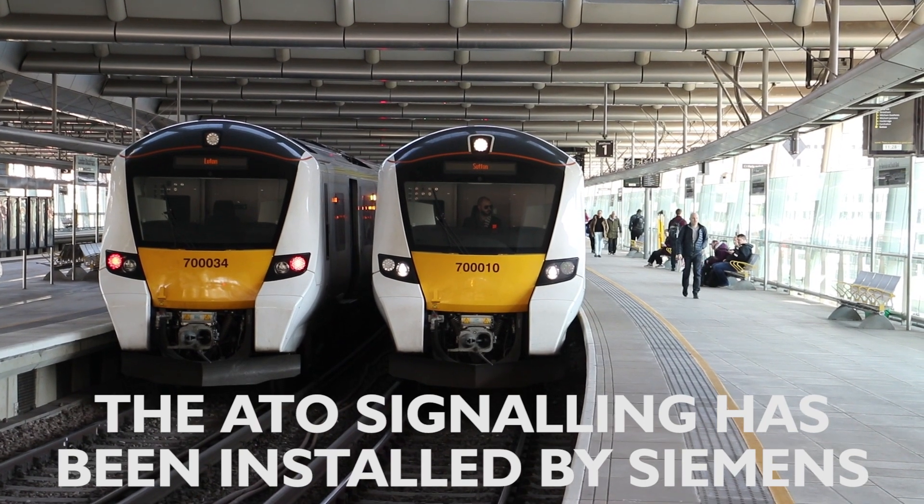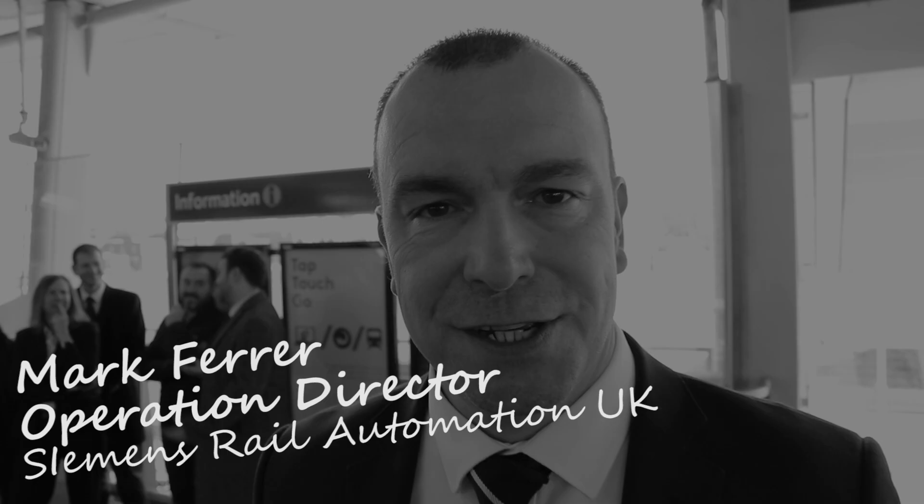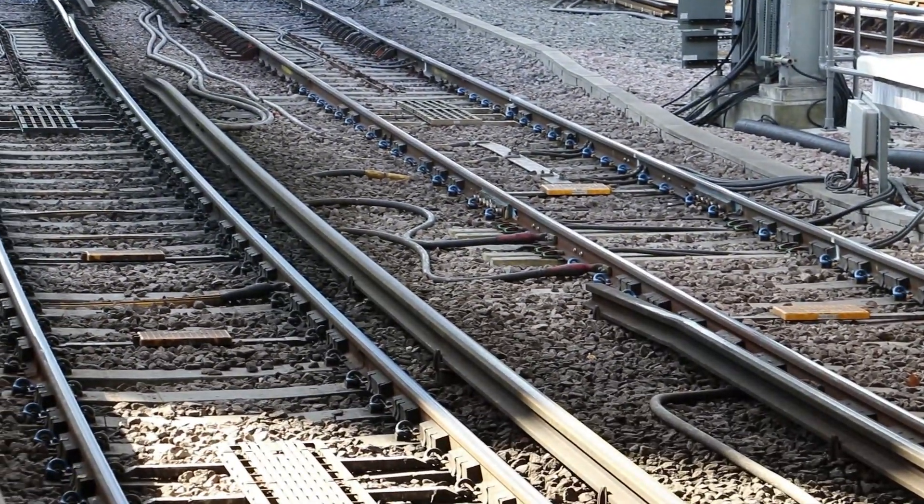There are fixed packages of information — balises — embedded in the track. As the train passes over them they upload information onto the train, telling it what to do and to communicate with the central signalling system, called the radio block controller. There are loads of them — around every 10 metres in the Core. They upload data, the train transmits information back to the signalling system, which transmits back to the train. There are more of them in the stations because ATO needs an accurate stopping point so the train knows exactly where it is.